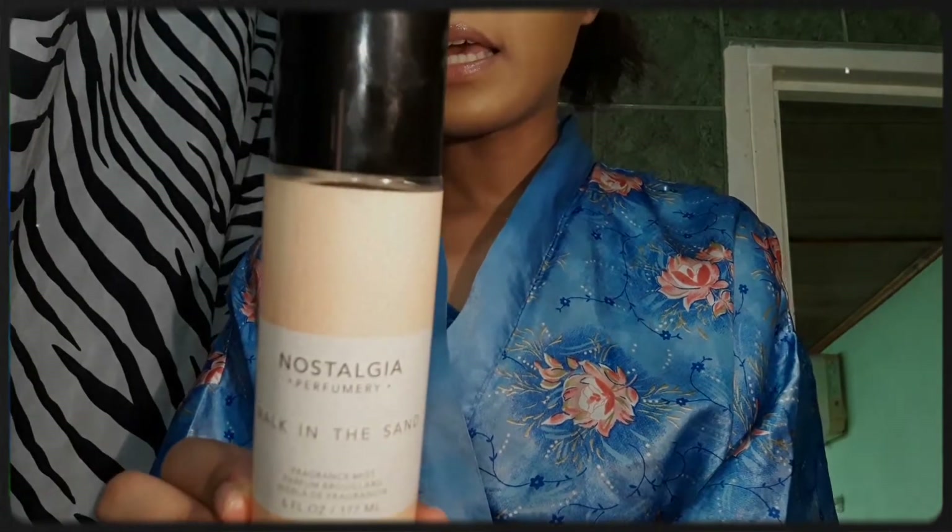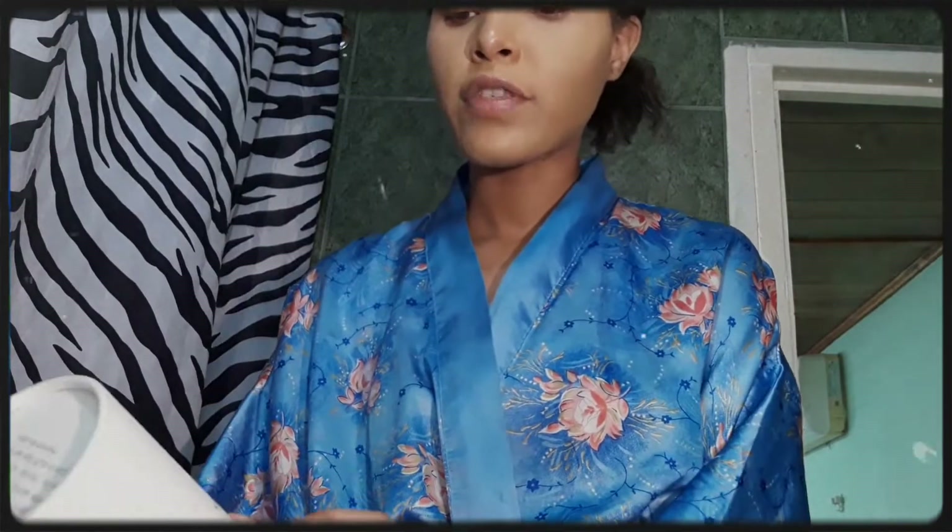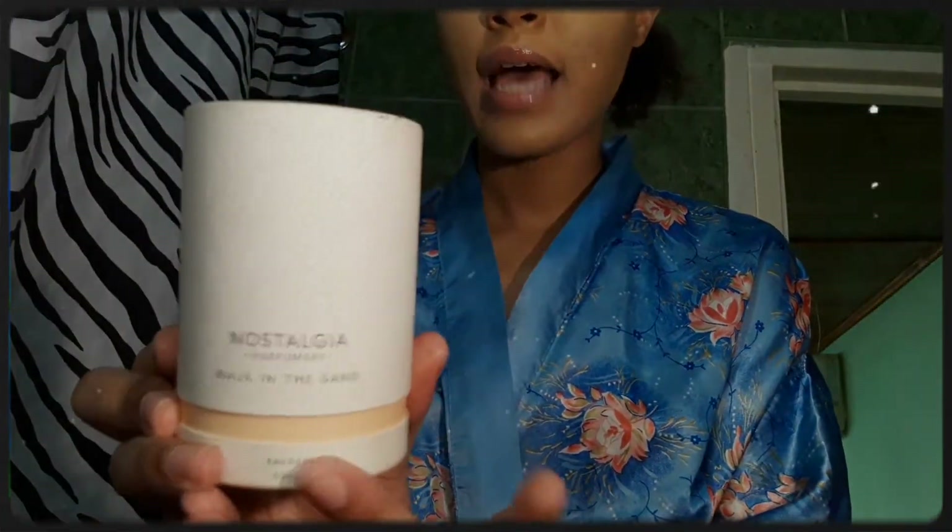I'm going to use this spray called Walk in the Sand — it just suits this whole beach-day scented shower routine. I wanted to use a different perfume, but this was the one that reminded me most of the beach. It has a very nice, expensive smell that I really love. Then to make the smell linger more, I'm going to use the perfume after, which is the Nostalgia Walk in the Sand.